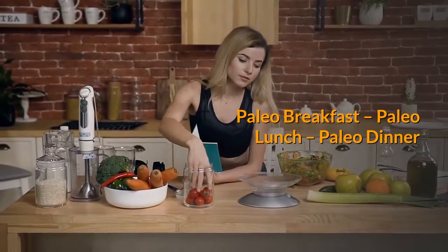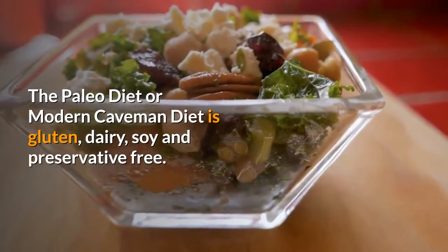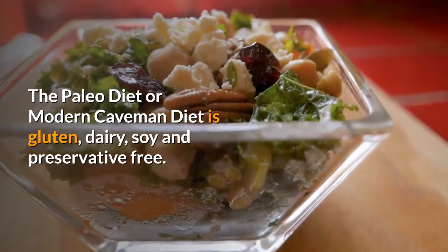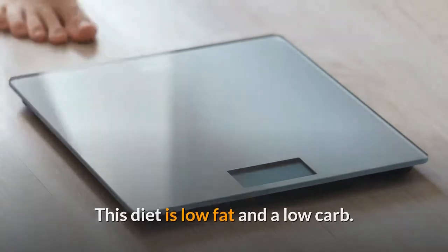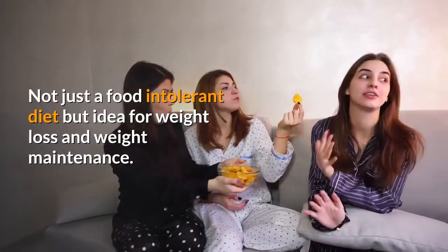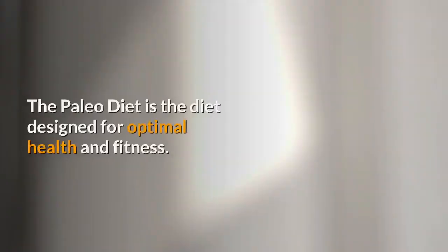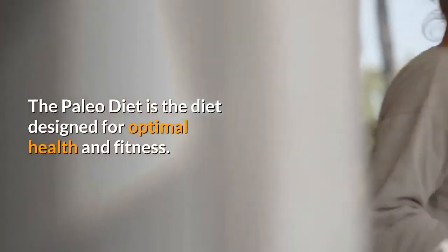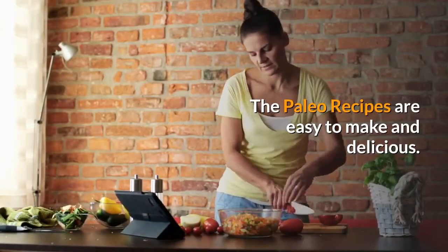Paleo Breakfast, Paleo Lunch, Paleo Dinner. The Paleo Diet or Modern Caveman Diet is gluten, dairy, soy and preservative-free. This diet is low-fat and low-carb. Not just a food intolerant diet, but ideal for weight loss and weight maintenance. The Paleo Diet is the diet designed for optimal health and fitness. The Paleo recipes are easy to make and delicious.